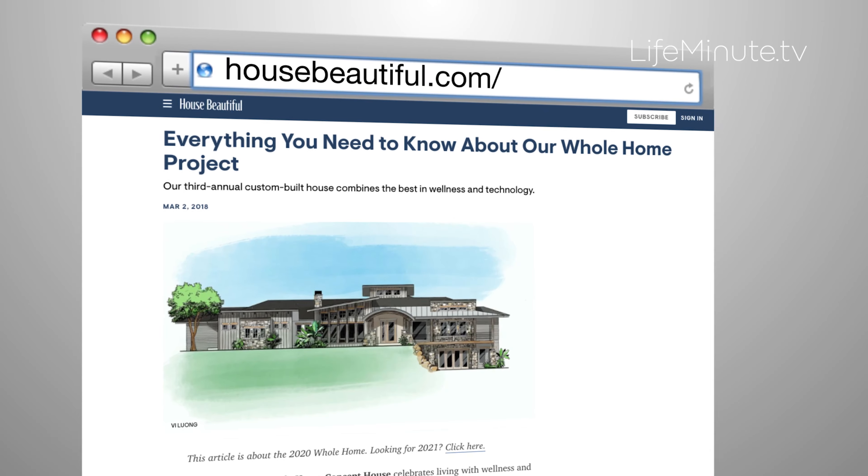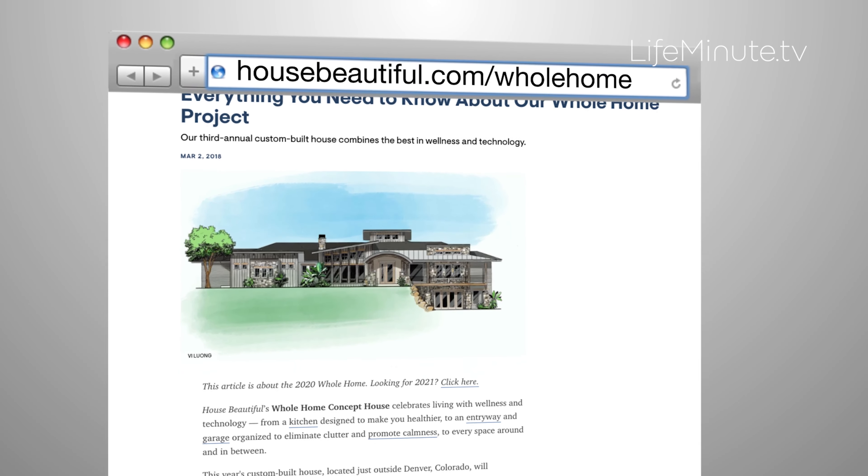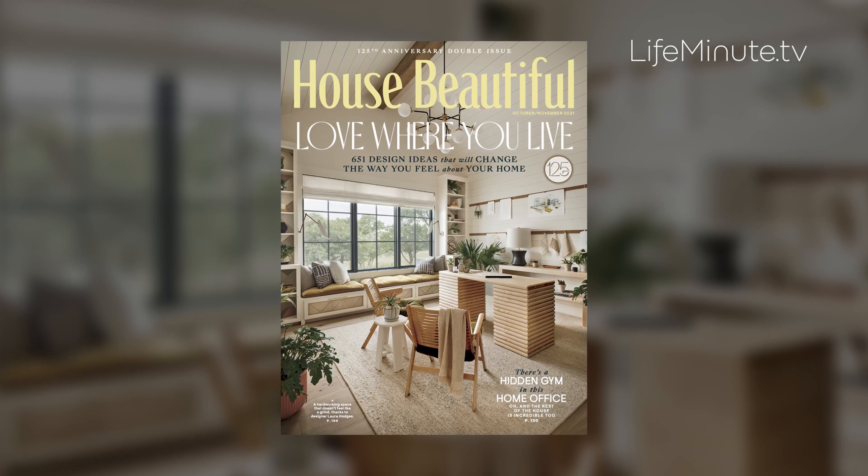For more info, visit housebeautiful.com/whole-home, or check out the latest issue on newsstands now.